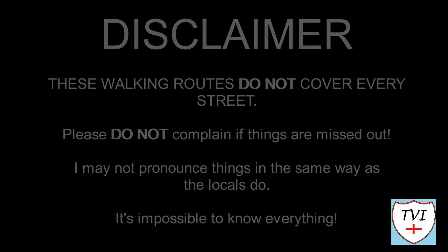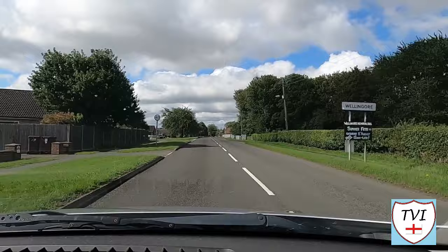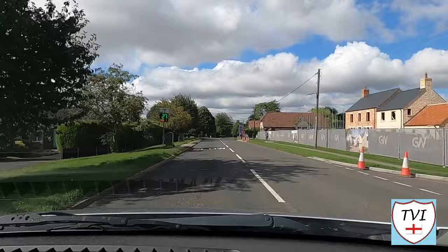Where Navenby left off, Wellingore will continue. Welcome to another pretty North Kesteven village, conjoined now to Navenby thanks to modern developments but once a separate settlement in its own right. The name Wellingore is thought to derive from the old English for 'ridge at the place with the spring or stream' — which was pretty much the raison d'être for all the cliff villages.